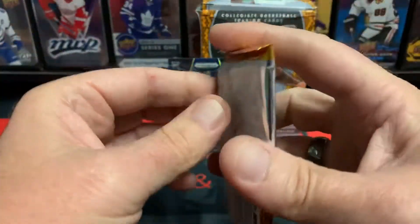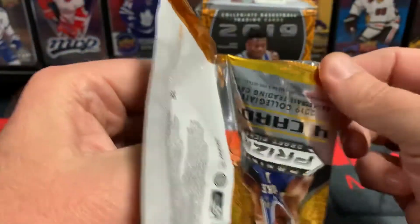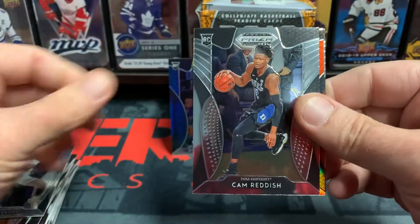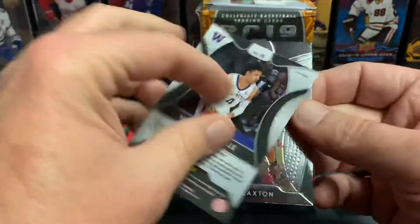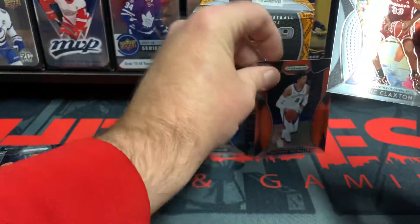Last pack — come on, let's get a Wildcat in this, give me a Herro. Jarrett Culver again, Cam Reddish, Matisse Thybulle — got one — and Nick Claxton.